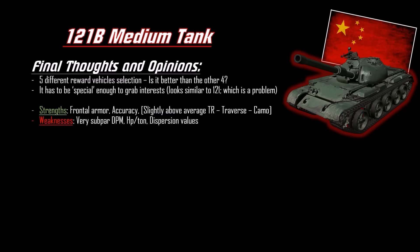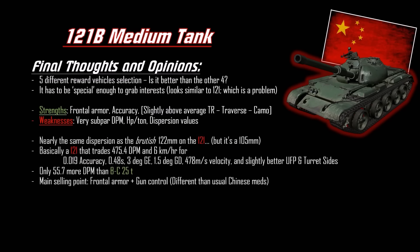The horsepower-to-weight ratio is below average, but like Russian tanks it has better terrain resistance to counterbalance. The dispersion values for the gun are virtually the same as the 122mm Russian gun — nearly the same dispersion as a brutish Russian-type gun, yet it's an L7 copy so it should feel more precise. Basically it's a 121 that trades DPM and 6 km/h of top speed for better gun handling and accuracy.